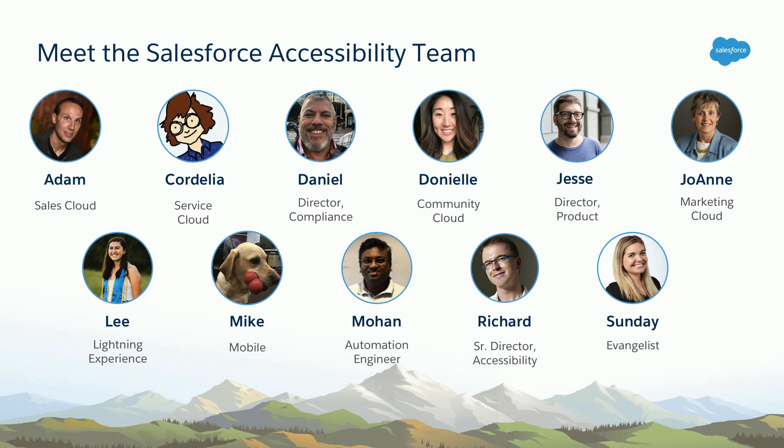Here at Salesforce, we're really fortunate to have a team of dedicated accessibility specialists and engineers. The majority of our members focus on one particular cloud, such as Adam here who focuses on Sales Cloud. Our team supports thousands across our technology and product organization. In order to successfully scale accessibility, we serve as advisors so that every single engineer and designer is empowered to own accessibility within their respective product. One year ago this slide would have looked a lot differently, because over the last 12 months we've nearly doubled as a team, thanks to our leadership's commitment to investing in accessibility.